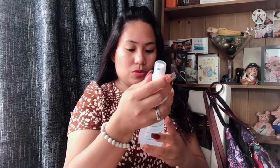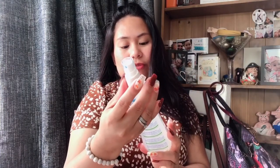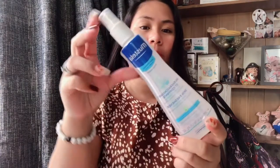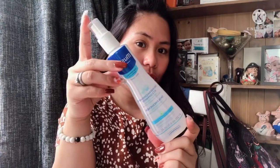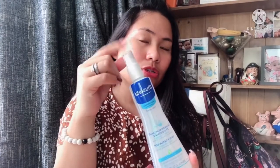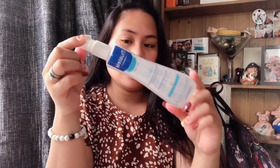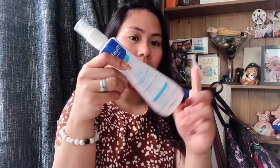According to a YouTuber I watched, this is supposedly really fragrant for babies. So this is Mostella Skin Freshener, Hair and Body. I bought it because I want to apply it on the baby's hair, since it's too hot during summer now and she tends to sweat.